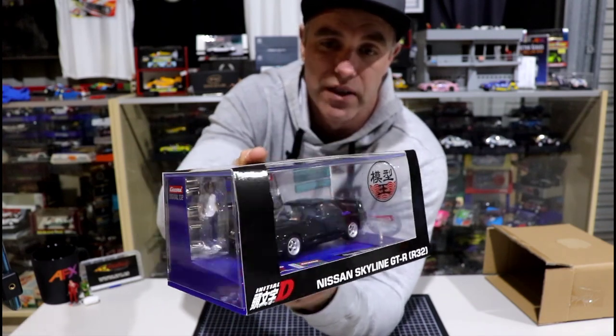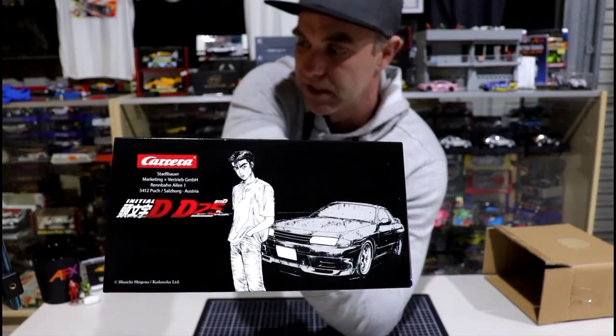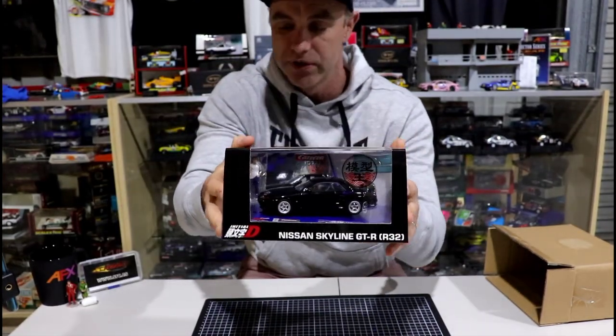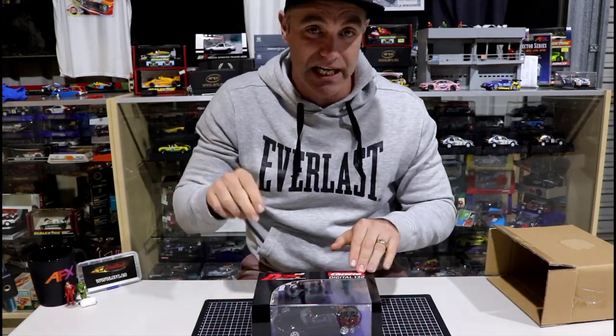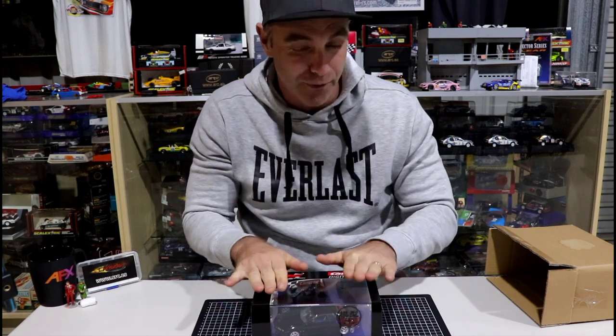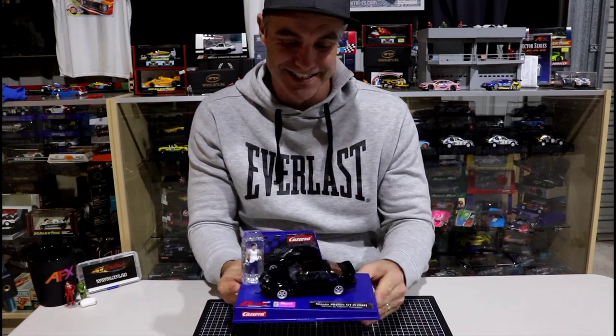The cool thing about this — there is a 1:32 scale figure in there, which is the driver. Let's spin it around; there's some really good box art on this. If you don't know what Initial D is, please Google it and watch the cartoons — it's extremely good. So let's unbox it, tear it down, check out the figure, and we may run it on the track. I don't think I will this time because I want to keep this pristine, but let's get stuck into the teardown.